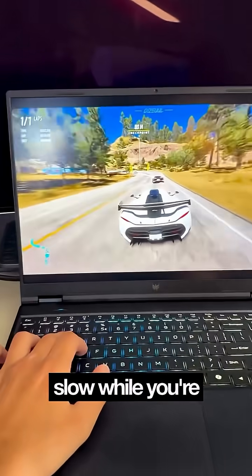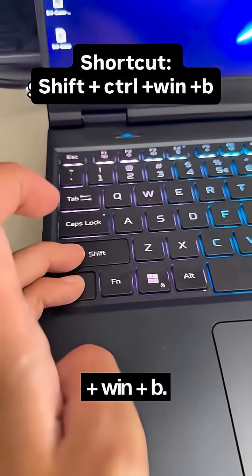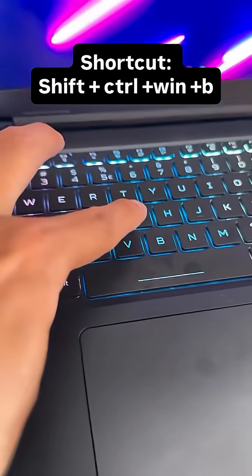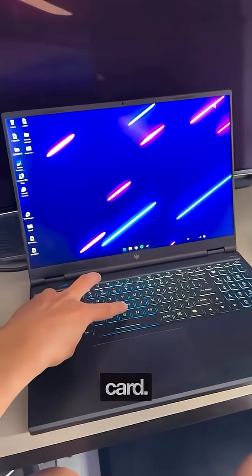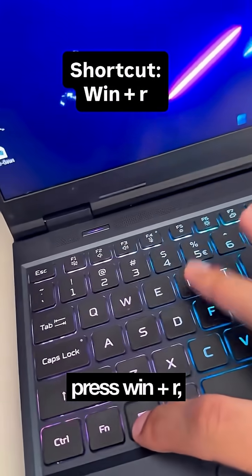Is your computer slow while you're using it or gaming? Press Ctrl plus Shift plus Win plus B. This will restart your graphics card. Your screen will flash briefly and your PC will unfreeze.